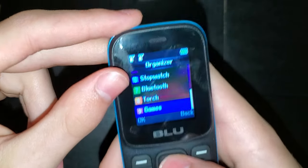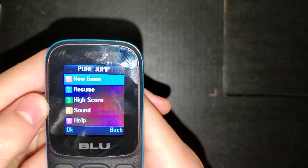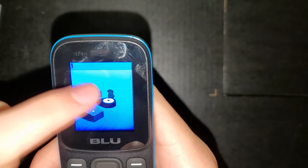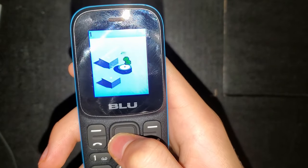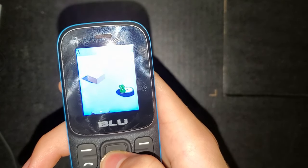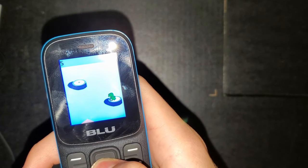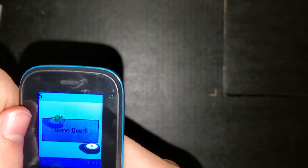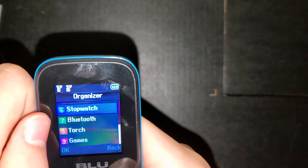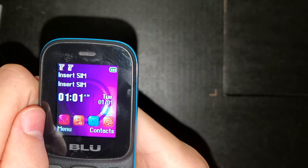It does have a games folder, but it only has one game — it's called Pure Jump. Basically you hold it down and jump from square to square; the longer you hold, the farther it jumps, so you have to make sure to land on the square. Even landing on the edge is game over. It does have Bluetooth weirdly enough — I haven't been able to get it to work, but supposedly it's there.